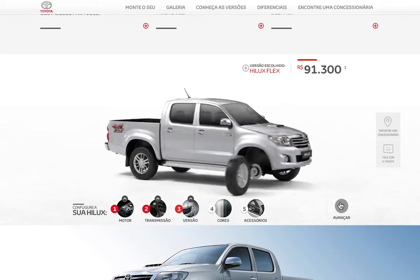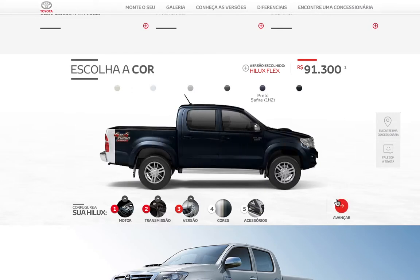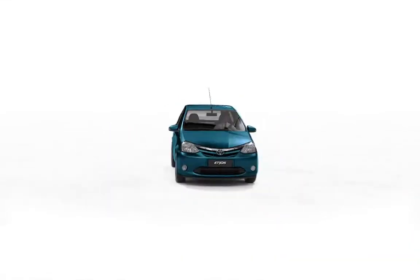With this project, Toyota devised a brand new way to choose a car. And the ride is just beginning.